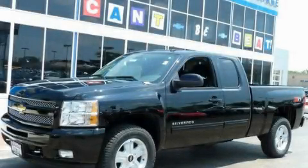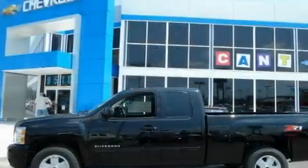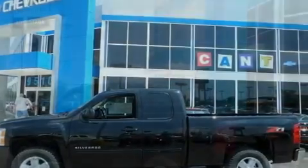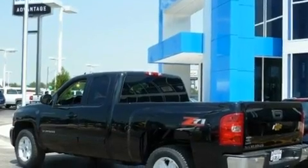This is a brand-new 2011 Chevrolet Silverado. It has the power to move what you need and the look, too. It has a 5.3-liter 8-cylinder engine and an automatic transmission.